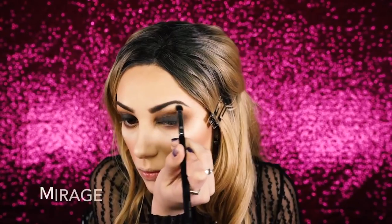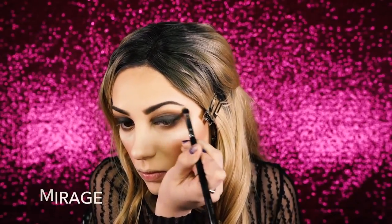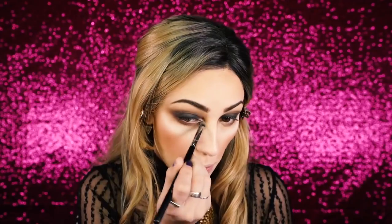Next I take the shade Mirage and apply it to the brow bone — it's a really nice creamy white with a little bit of yellow undertone, which I like because it's not too stark for the brow bone. Then I go in with an inner tear duct highlight using MAC Nylon, my all-time favorite for the inner tear duct, applying it there and bringing it up onto the lid slightly.